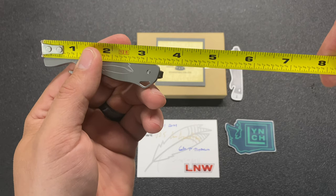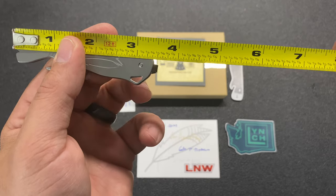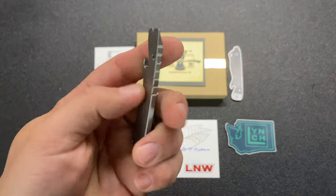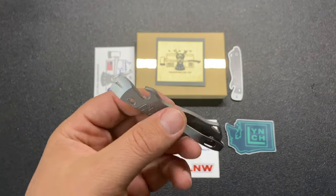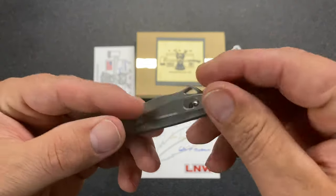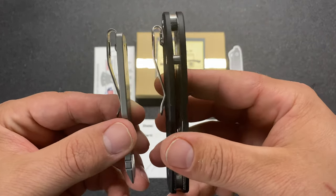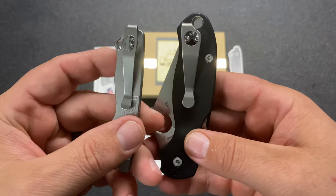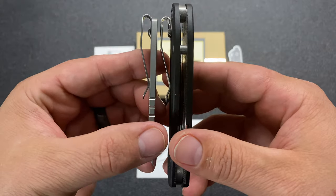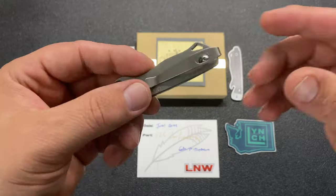Just under three and a half inches — about three and three-eighths — and with the deep carry clip that sticks out just a little bit, it's right around three and a half inches. About an eighth-inch thick, so not too thin, not too thick — it's going to get a lot done. The cool thing is the pocket clip is exactly what they put as their knife pocket clip, just a little bit smaller due to the size of the pry tool.